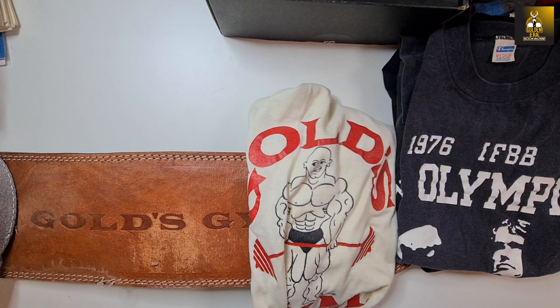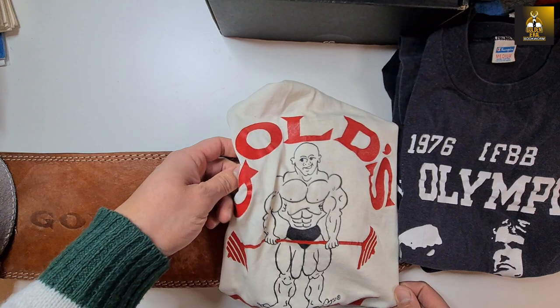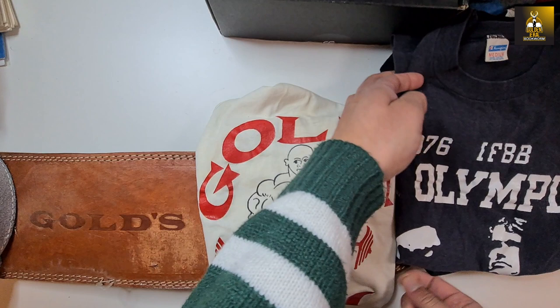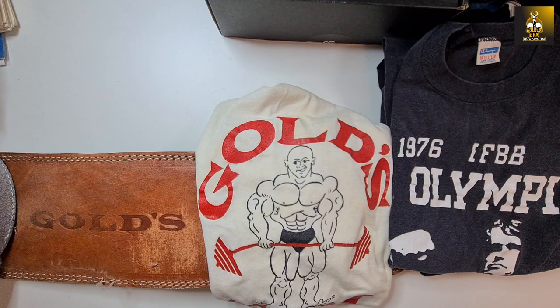Hi everybody, Golden Era Bookworm here, and today I've got some really awesome stuff from the US. It's a collection of both original Gold's Gym and Mr. Olympia t-shirts, which we're going to go through quickly, some very special weightlifting belts, as well as a whole bunch of books and booklets from the golden era. Let's get straight into it.